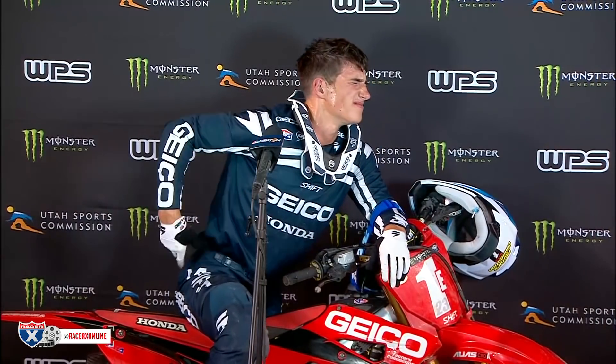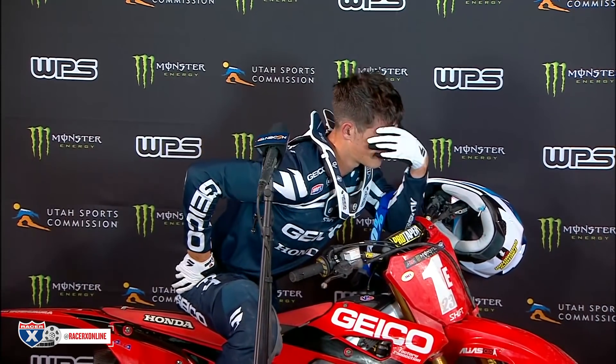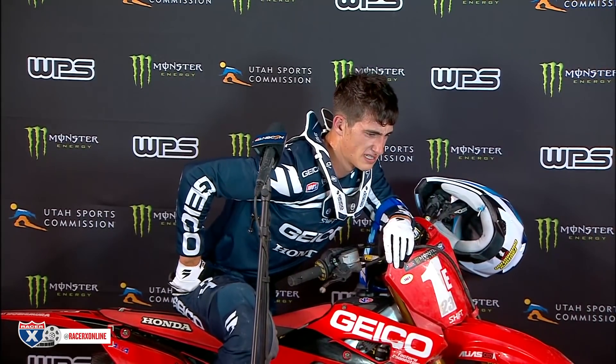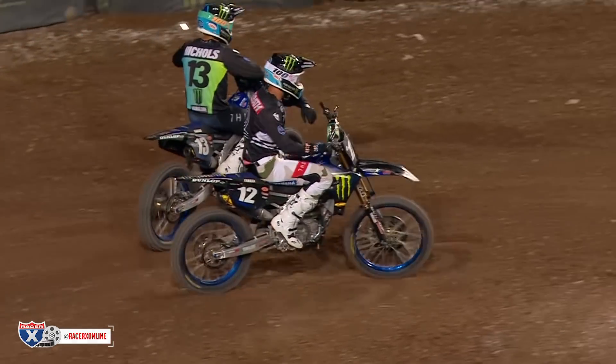Sexton would eventually come home fourth in this race, so the championship battle is on. Even after the race you can see Sexton wincing — getting run over by Brown didn't feel good on the hip and lower back region. But the Star Yamaha boys are all smiles out front with the one-two, and that was Salt Lake City 2. On to Salt Lake City 3.